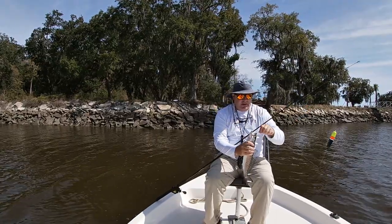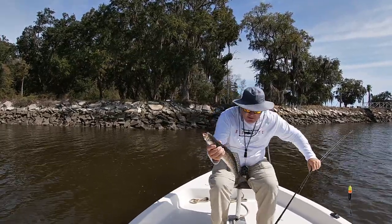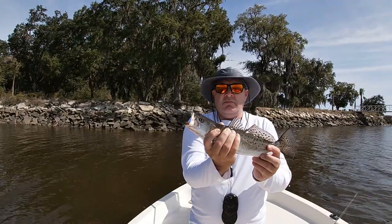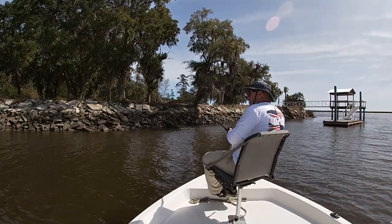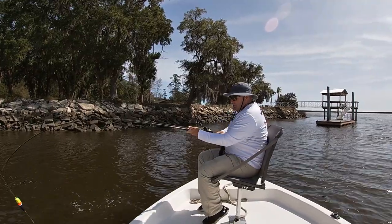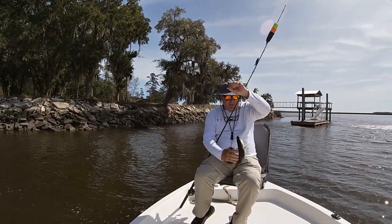There you go — that's more like it, that's more what we're looking for right there. A nice little speck trout, about 15 inches. Another nice little speck trout. Looks like a little school swimming through apparently.